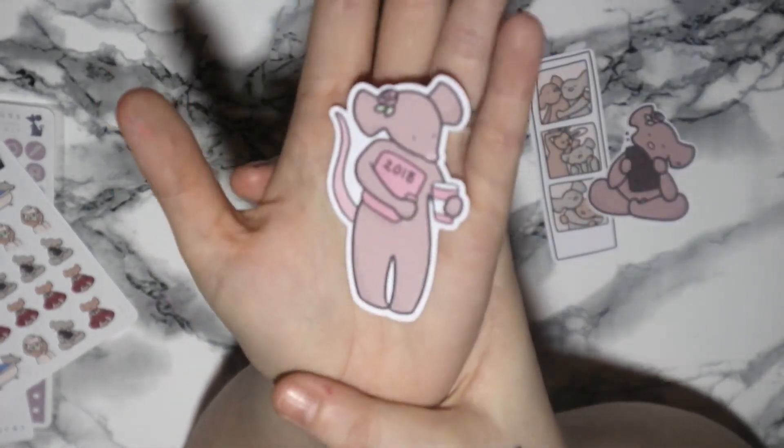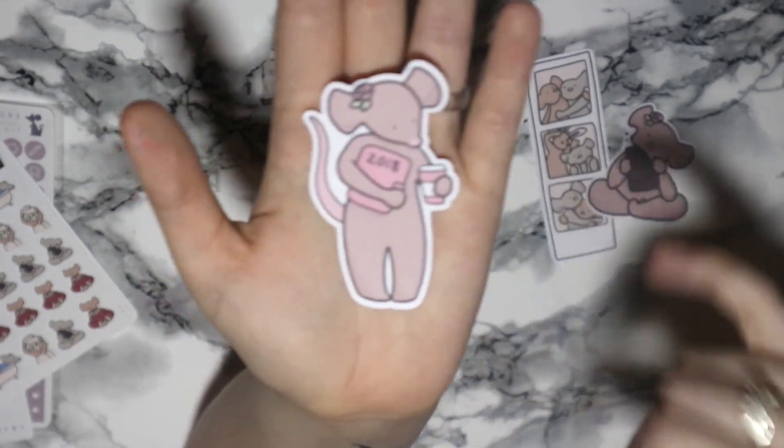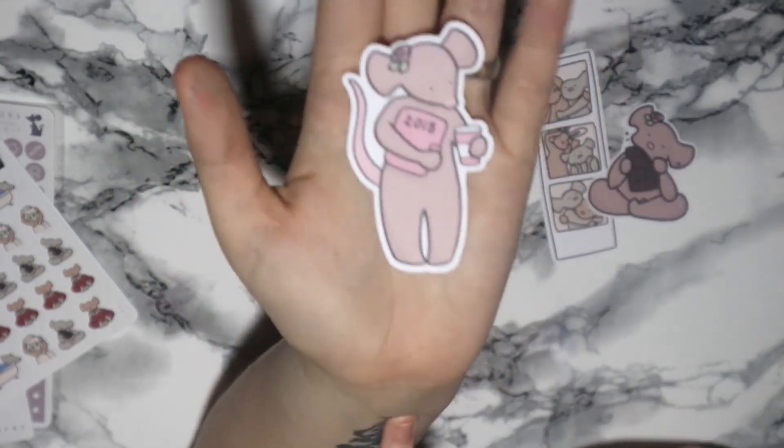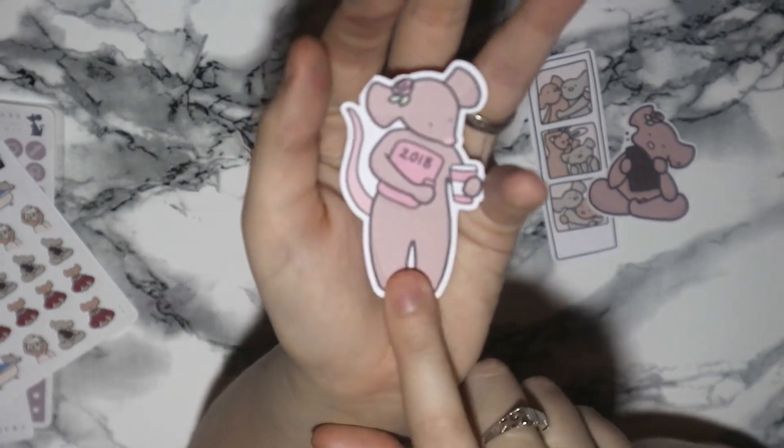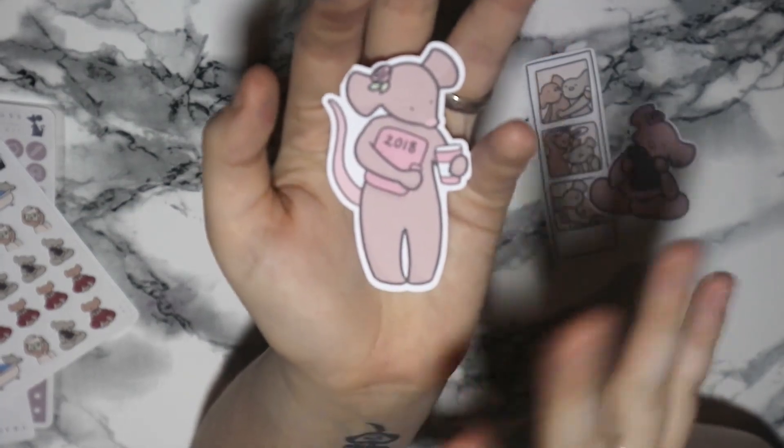Last month for January, Rose was looking at her little coffee cup with her 2018 planner. I'm not too sure if those are still available — leave a little note in the message to seller and you might be able to get that one.